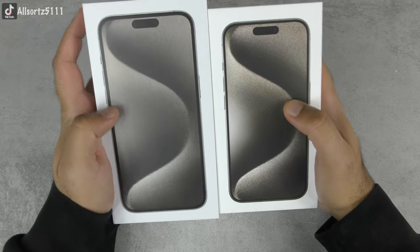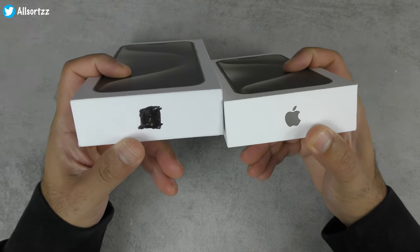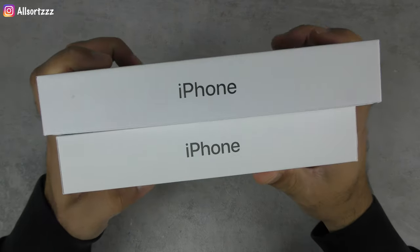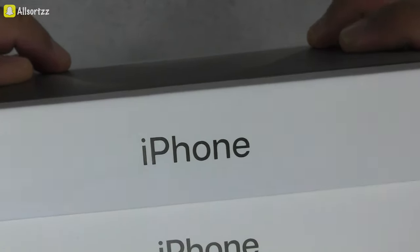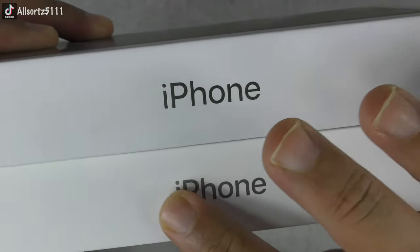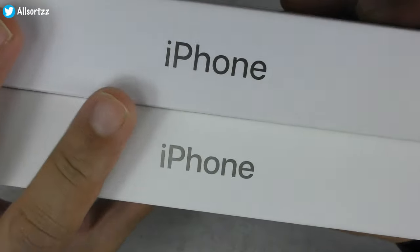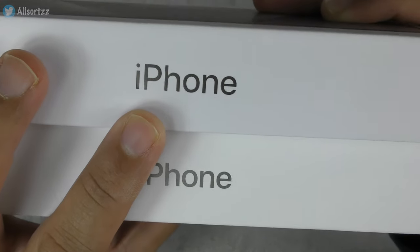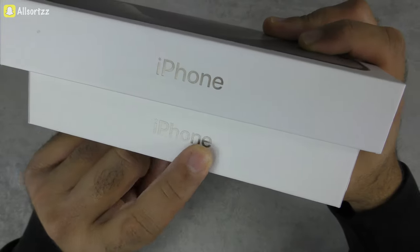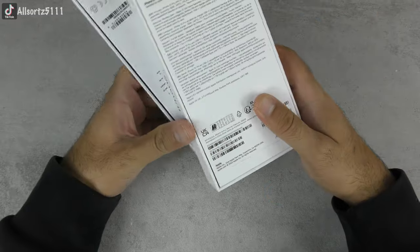I've marked out the logos on the fake, and the logos are actually exactly the same — even the 'iPhone' text. The only difference I can see is that the original has a slight gray shine to the text, while on the Goo Phone it's just a bold, flat, blackish-gray color with no shine at all.